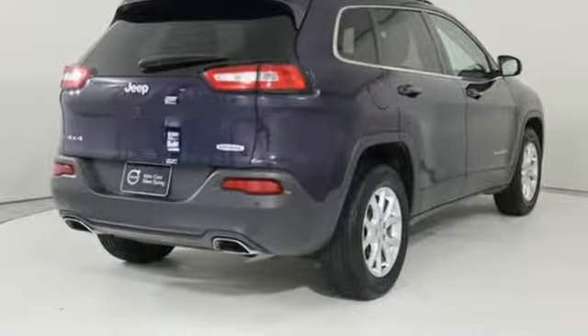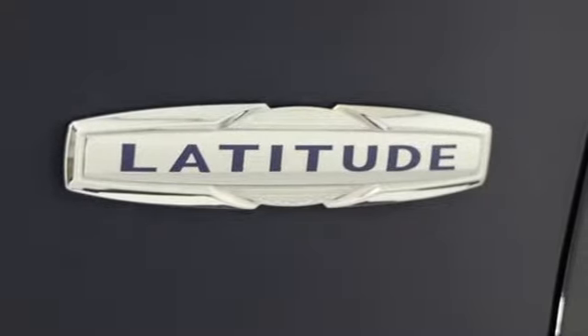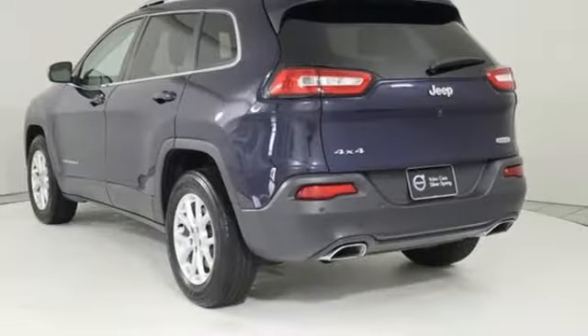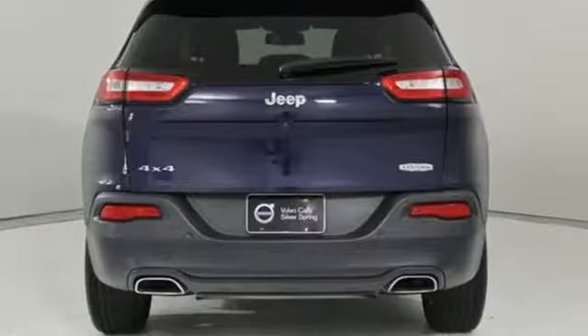Automatic transmission, heated steering wheel, streaming audio, configurable instrument gauges, front heated bucket seats, power heated mirrors, external memory control, active grille shutters, Wi-Fi hotspot, and V6 engine.